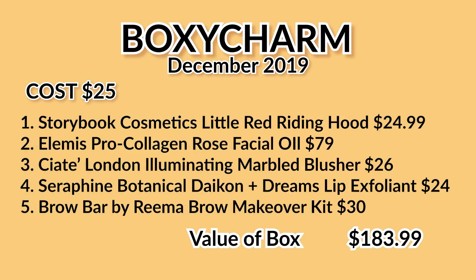Let's recap quickly. In this variation we're getting the Little Red Riding Hood palette from Storybook Cosmetics for $24.99. The choice item is the Elemus Pro Collagen Rose Facial Oil for $79. Next, by Siate London, the Illuminating Marble Blusher for $26. Then the Seraphin Botanicals Daikon Dreams Lip Exfoliator for $24. And last, the Brow Bar by Rima Brow Makeover Kit for $30. The total value of this box is $183.99 — for just $25. What a box!